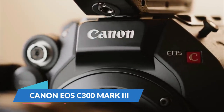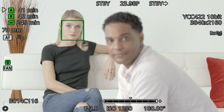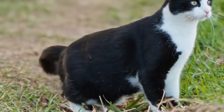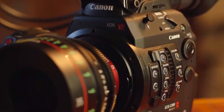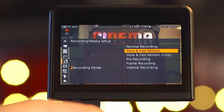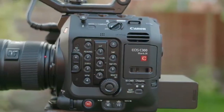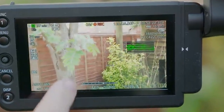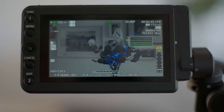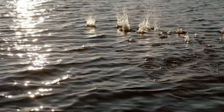Next is the Canon EOS C300 Mark III. Known for its impressive autofocus, excellent dynamic range, and RAW output, it's a professional powerhouse. Many cinematographers have preferred the C300 Mark II since its introduction, but the Mark III's release has utterly eclipsed it. The Canon C300 Mark III is the first camera to include Canon's dual-gain output technology — dual-native ISO — which results in extremely clean low-light image quality, HDR capture, and a massive 16 stops of dynamic range.